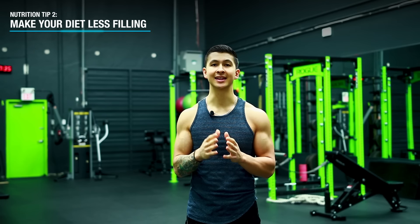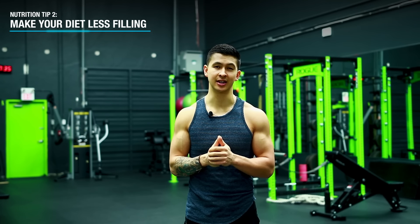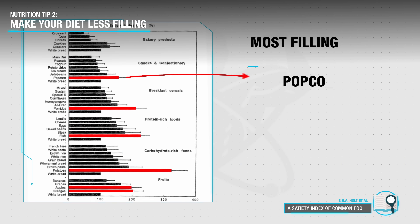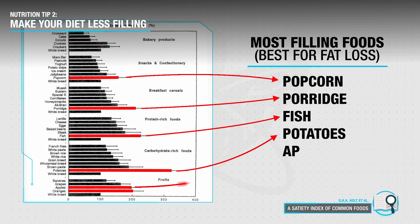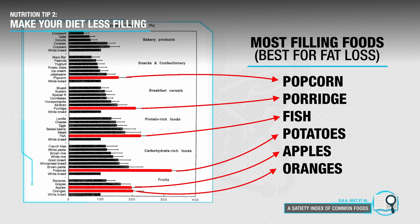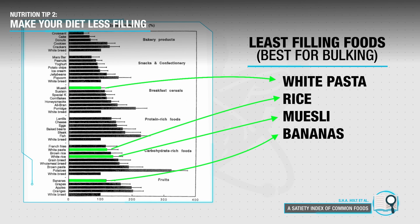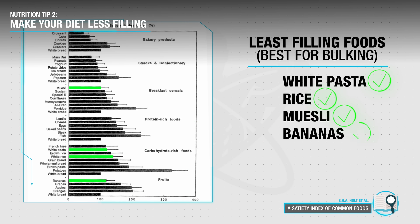Next, it's vital to make your diet less filling by choosing foods that are less satiating. Contrary to advice for fat loss, where I recommended the most filling foods based on the satiety index from a 1995 study, in your case you'd instead want to avoid highly filling foods such as potatoes, fish, and oats, and instead opt for less filling yet calorie-dense foods such as white pasta, rice, muesli, and bananas — as these will most effectively help you bump up your calorie intake without affecting your appetite as much.